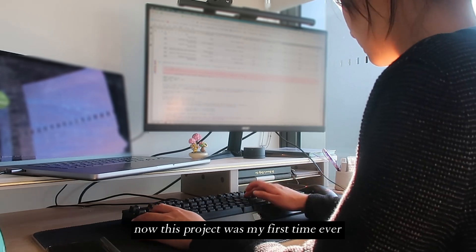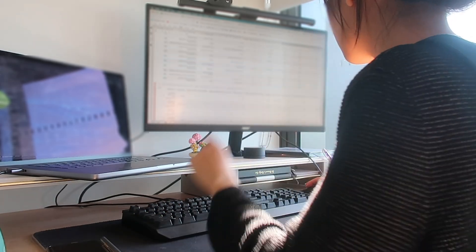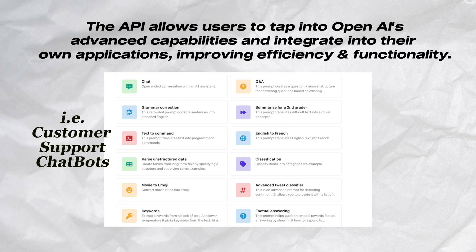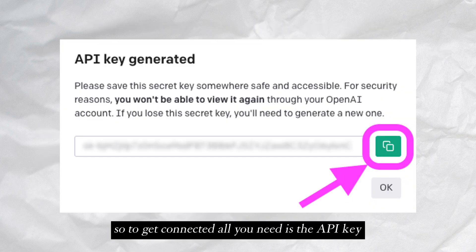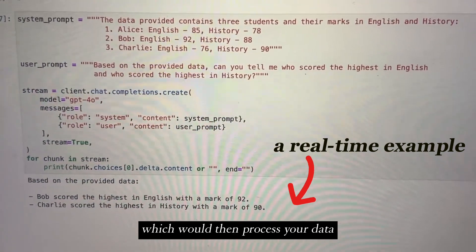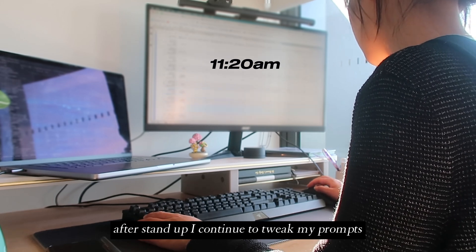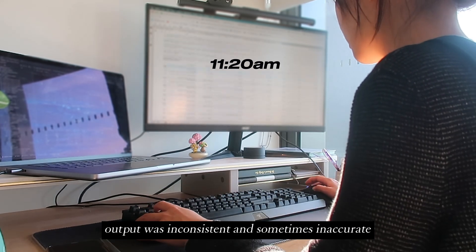This project was my first time ever connecting to the OpenAI API, and for those of you who are not particularly familiar with this, it allows practically anyone to integrate OpenAI's advanced capabilities into everyday applications. To get connected all you need is an API key, which is basically your unique password that allows you to send requests to the servers, which will then process your data and return a response. After stand-up I continued to tweak my prompts as I kept noticing that the AI output was inconsistent and sometimes inaccurate.